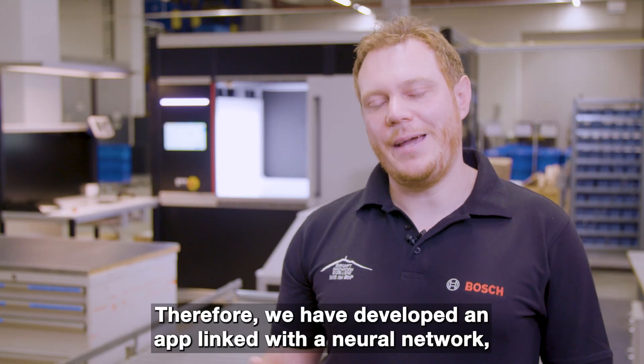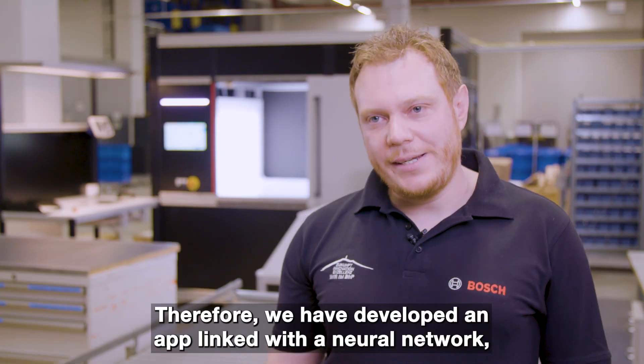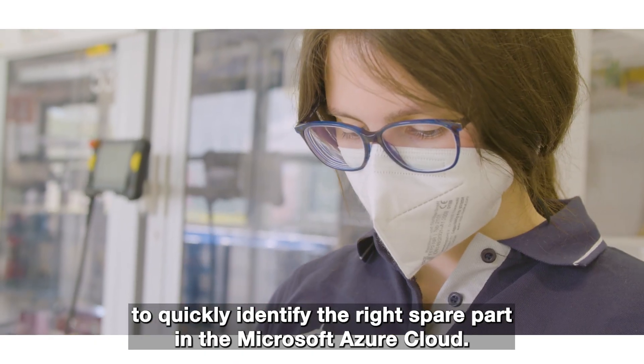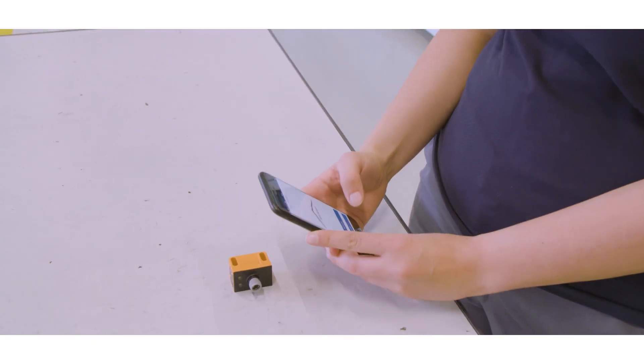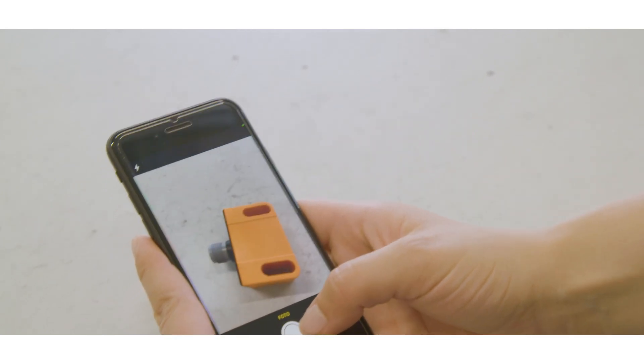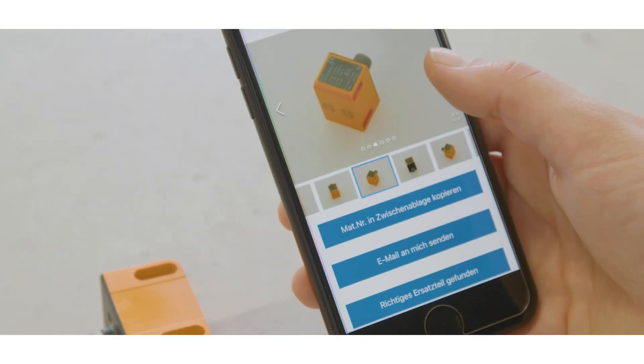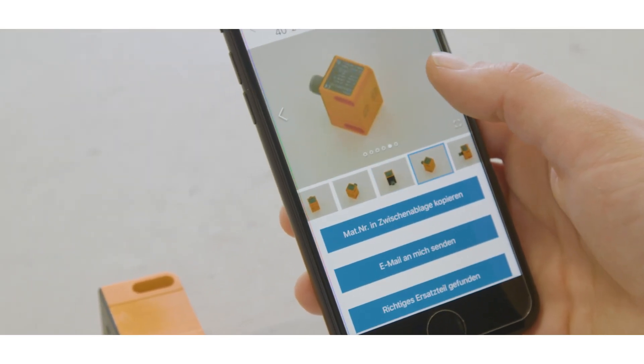That's why we developed an app with a neural network to identify the correct spare part quickly. The process is simple: with a smartphone that has the app installed, you photograph the spare part, and the visual recognition software helps you identify the replacement. This takes just 10 seconds on average.